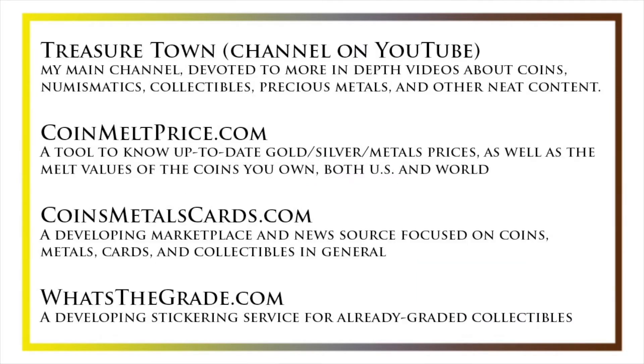I'd also like to draw your attention to some other helpful coin resources, such as my other YouTube channel Treasure Town, which does more in-depth videos about coins and collectibles, as well as coinmeltprice.com, which shows up-to-date precious metals pricing and the melt values of coins you own, coinsmetalscards.com, which will be both a marketplace and a news source for coins, metals, and cards, and whatsthegrade.com, which will develop into a stickering service for already-graded collectibles. Have a great day, and I hope to see you on some of our other videos.